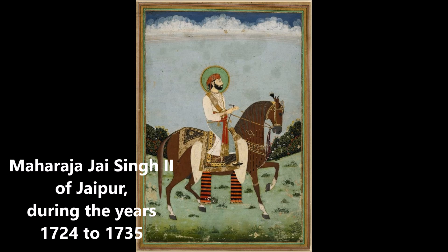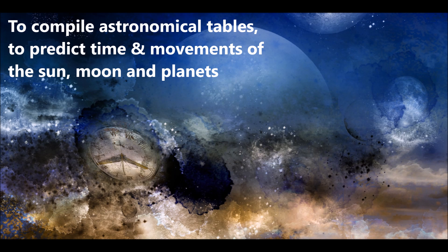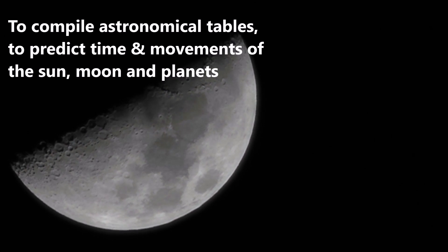Jantar Mantar was constructed by Maharaja Jaisingh II of Jaipur during the years 1724–1735. The primary purpose of the observatory was to compile astronomical tables and to predict the times and moments of the sun, moon and planets.